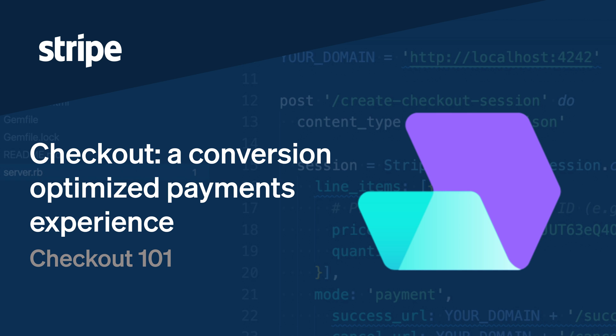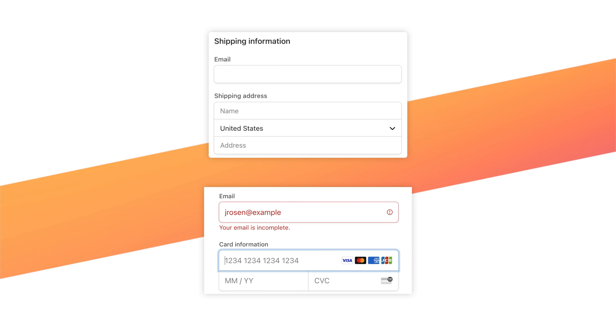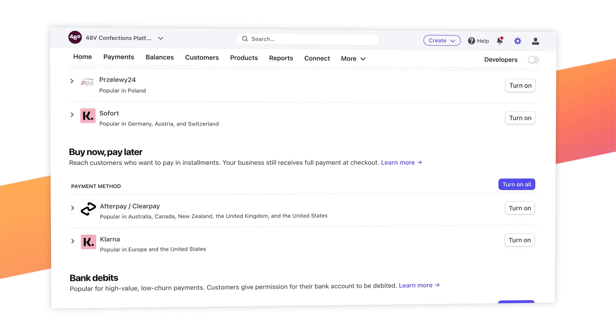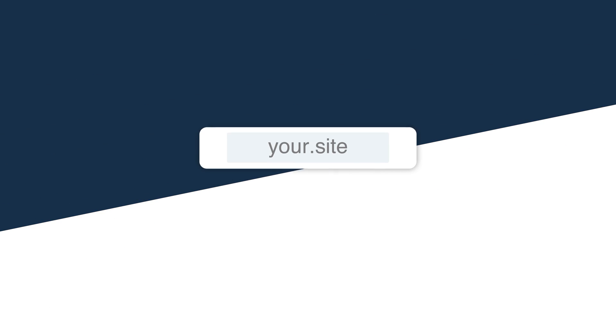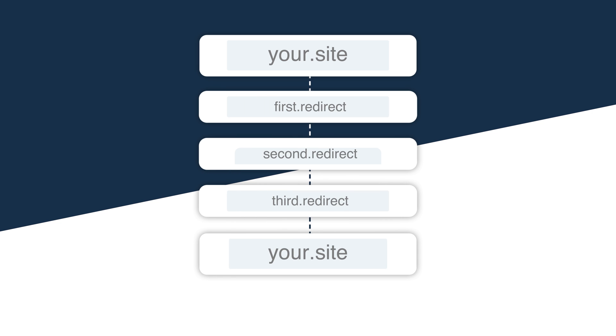Building a conversion-optimized payments experience is hard. Form formatting, error handling, payment methods — there are so many things to keep in mind that even large, sophisticated businesses make mistakes despite having entire teams devoted to the payments experience.